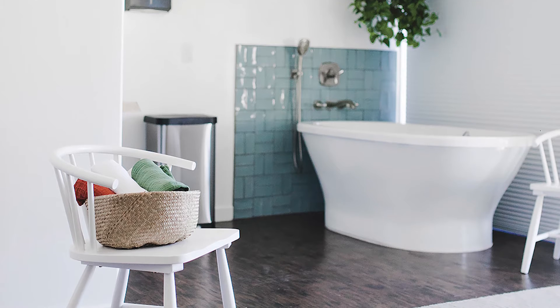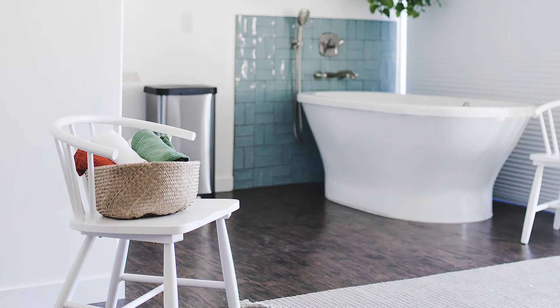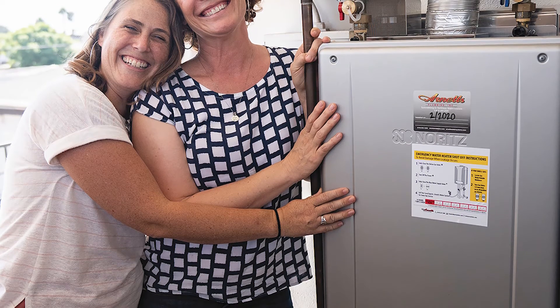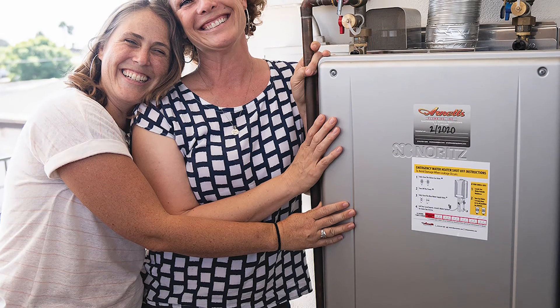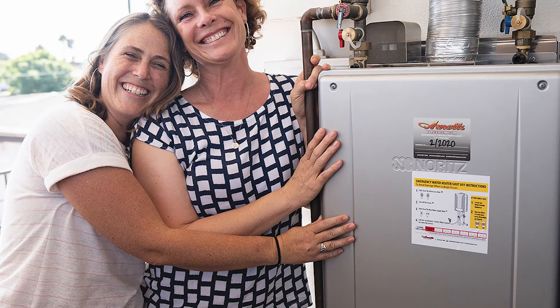Additionally, the water heater would be located on the second level of the center, and there wasn't space for the amount of hot water storage that a tank water heater would require. So Tourmaline's ownership decided on a tankless heater — a Noritz EZ-111 high-efficiency condensing unit with a capacity range for up to 11 gallons of hot water per minute.